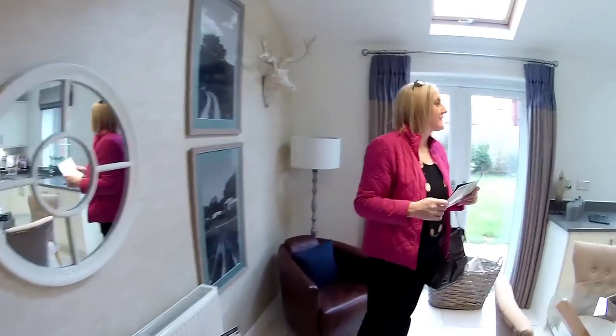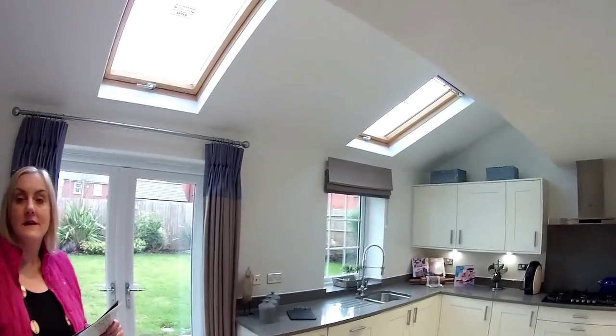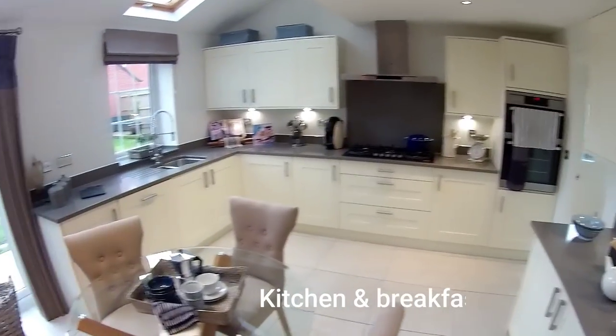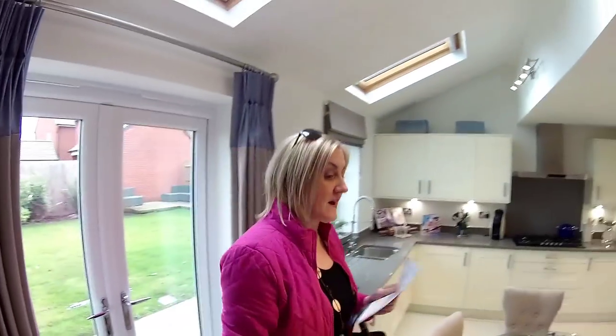This is very nice — a lovely addition to the Emerson. Lovely light. You've got French doors to the rear garden, a window for while you're washing up, and Velux windows above.